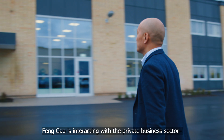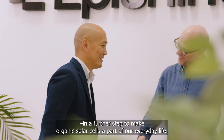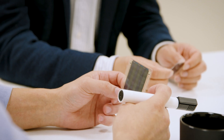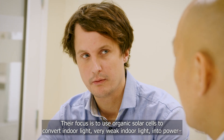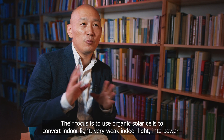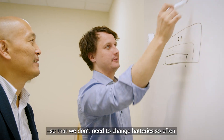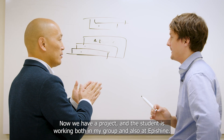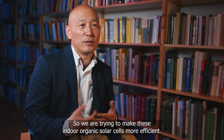Feng Gao is interacting with the private business sector to make organic solar cells part of everyday life. We are collaborating with a company called Apishine, whose focus is to use organic solar cells to convert indoor light — very weak indoor light — into power, so that we don't need to change batteries so often. We have a project where a student is working both in my group and at Apishine, trying to make these indoor organic solar cells more efficient.